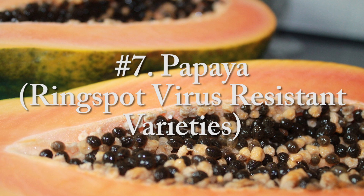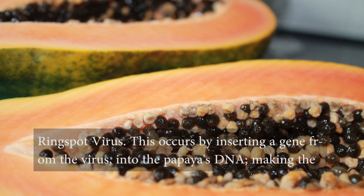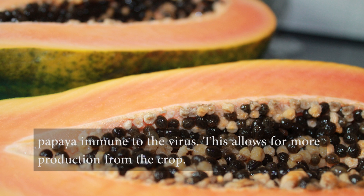Number seven, papaya — ring spot virus resistant varieties. Most commercially grown papaya fruit has been genetically modified to be resistant to the papaya ring spot virus. This occurs by inserting a gene from the virus into the papaya's DNA, making the papaya immune to the virus. This allows for more production from the crop.